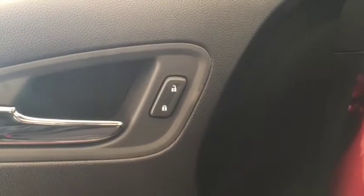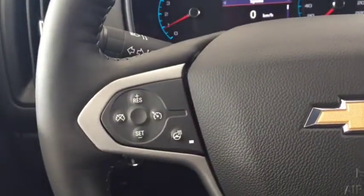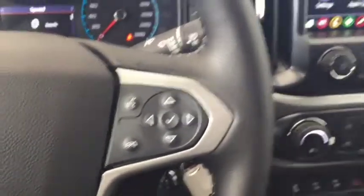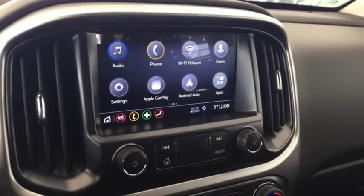Some features include power locks, power windows, power mirrors, trailer brake controller, automatic headlights. On the steering wheel we have cruise control, heated steering wheel, Bluetooth capability, media controls, screen display with rear vision backup camera.